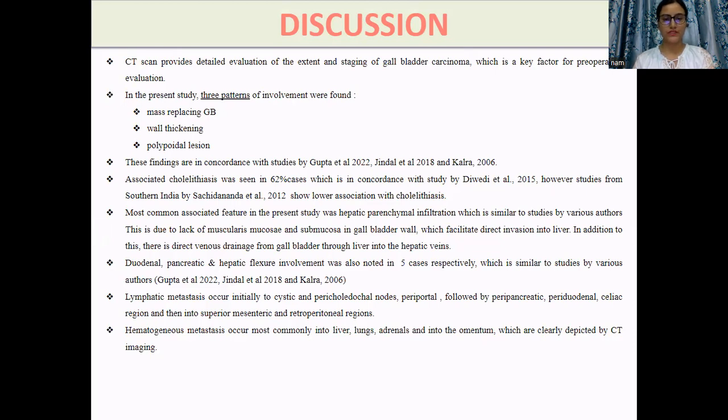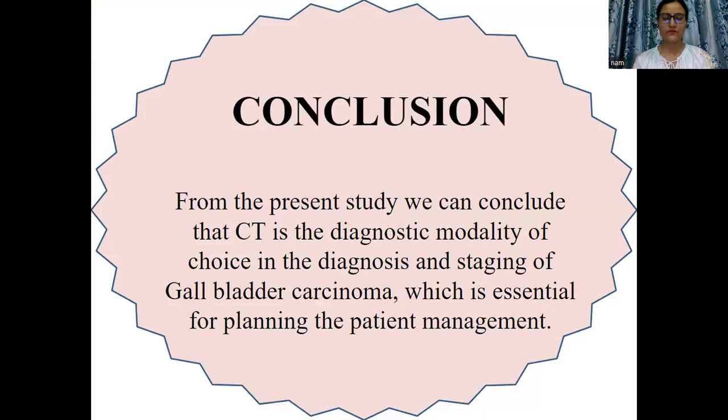The most common associated feature was hepatic parenchymal infiltration, which is explained by the lack of muscularis mucosa and submucosa in the gallbladder wall. Duodenal, pancreatic, and hepatic involvement were also clearly depicted by CT. In addition, lymphatic metastasis and distant organ metastasis were also clearly depicted by CT scan. We can conclude that CT is the diagnostic modality of choice for diagnosis and staging of gallbladder carcinoma, which is essential for preoperative planning and patient management.